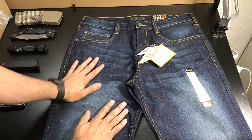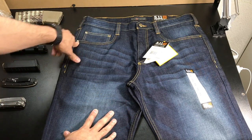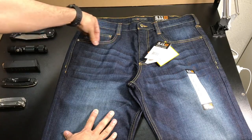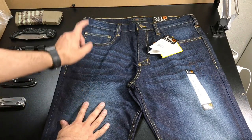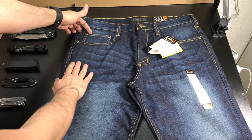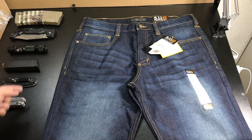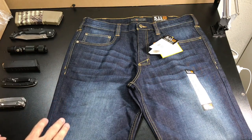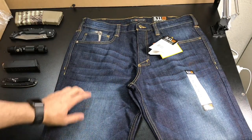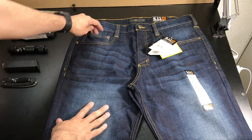The pockets are very nice and easy to get into. The two front pockets have double stitching and bar tacks at the ends, so if you're running a knife, flashlight, or keys you don't have to worry about wear and tear since they're highly reinforced around the curve. The fifth coin pocket is actually a lot wider and deeper than your traditional coin pocket, which is great for carrying EDC gear close at hand.